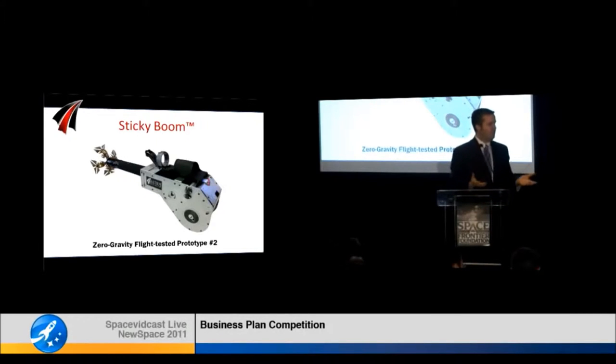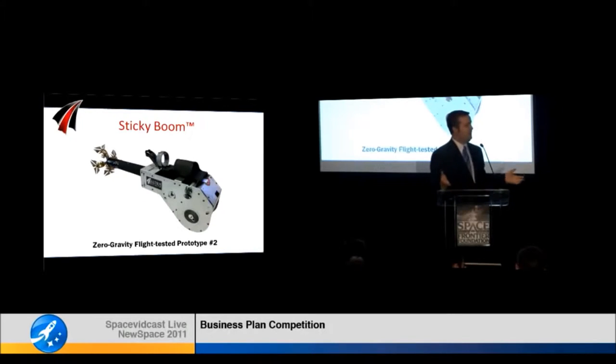This sticky boom, for lack of a better term, is a mechanical tractor beam. This thing can reach out and stick to almost any object you can think of in space—metals, plastics, asteroids, anything. We're developing this in collaboration with SRI International, here in Silicon Valley, who invented the electrotigen technology that we're using to enable sticking to any surface.